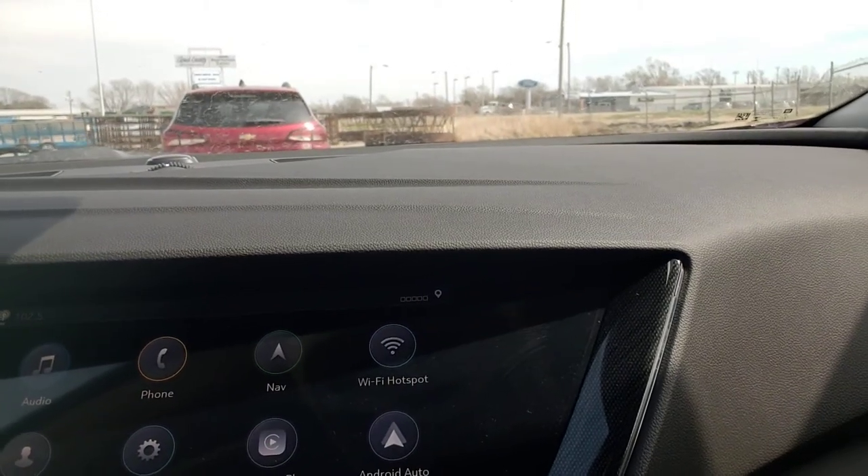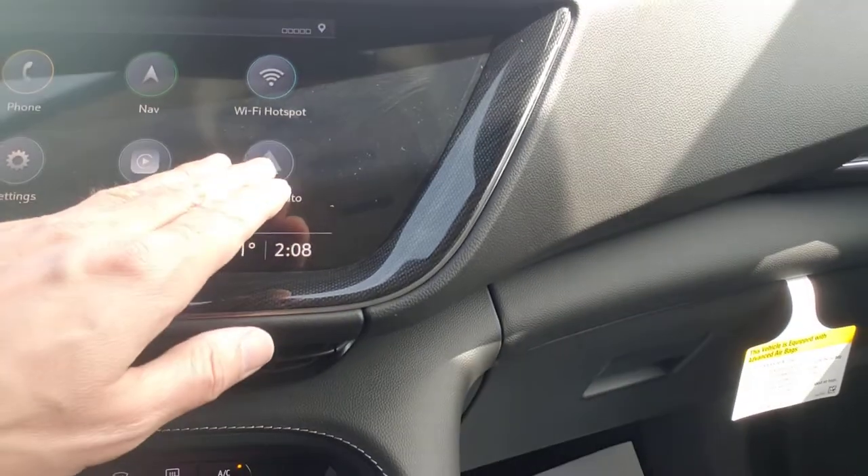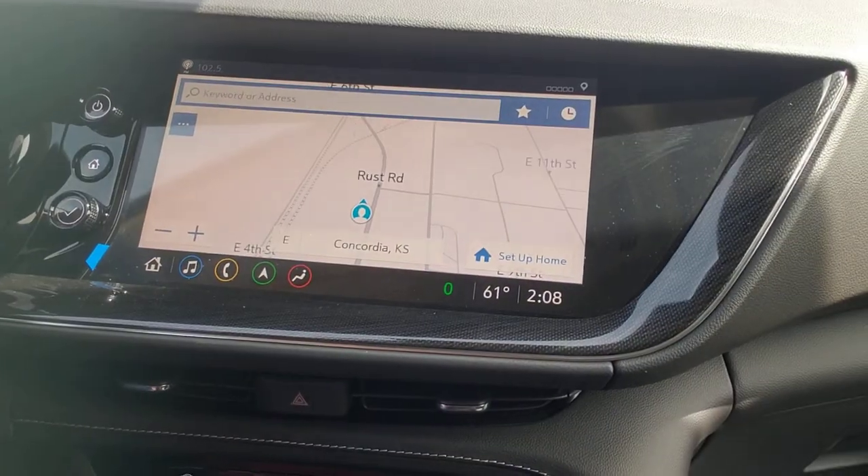There we go — throw her into park. You got Apple CarPlay. I would use the Android Auto. Push that little button — ta-da! Navigation. How about that, folks?